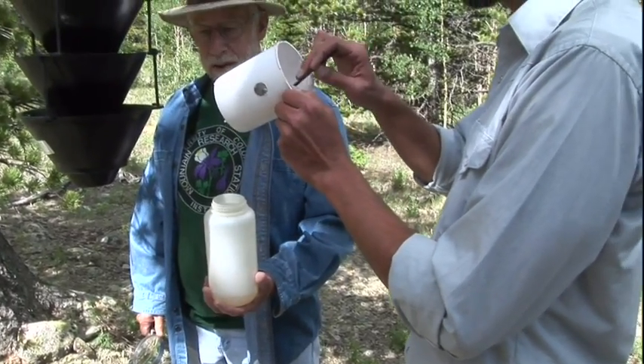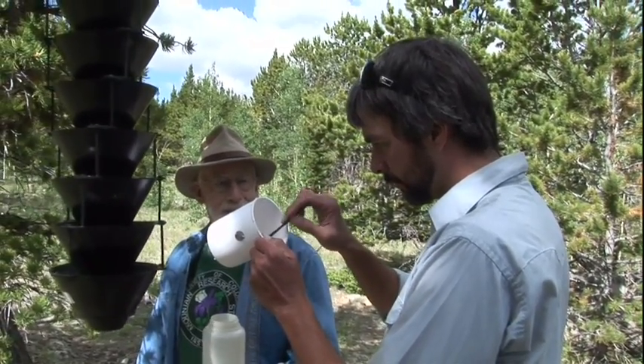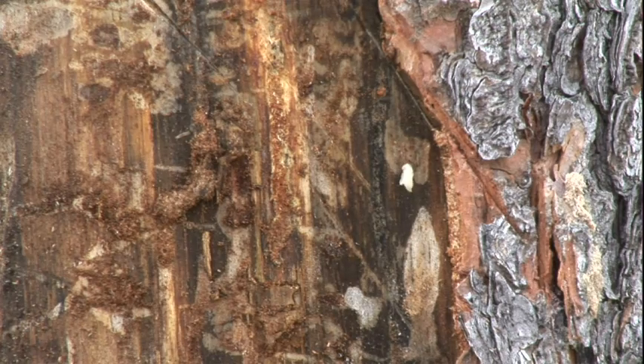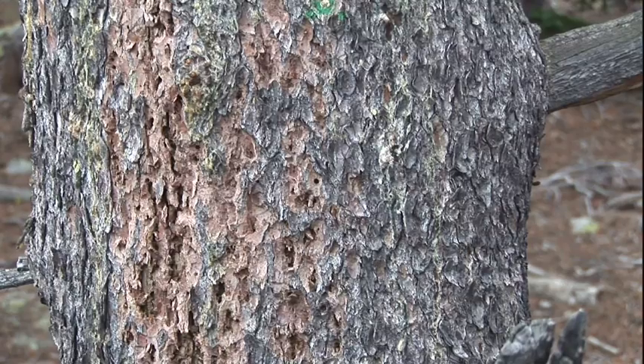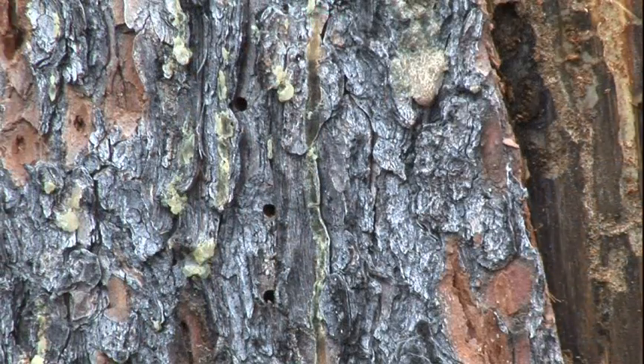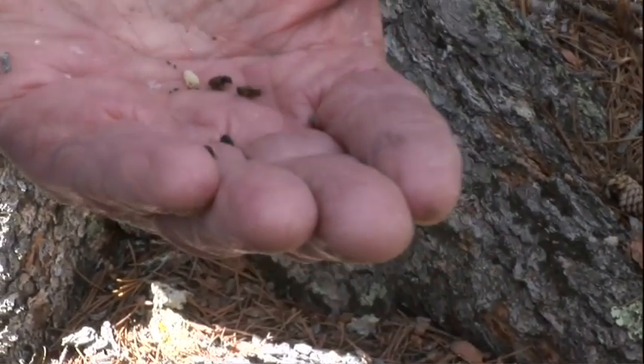The ones that start early — their offspring are out in August, not 12 months later, but two months later. As a consequence, a female that starts in June has 60 offspring, and then her offspring each have about 60 more — so that's 60 plus 3,600 in a single year. The beetles are now starting in May instead of July, so the reproductive potential is exponentially greater because at least some beetles are pulling off two generations per year.